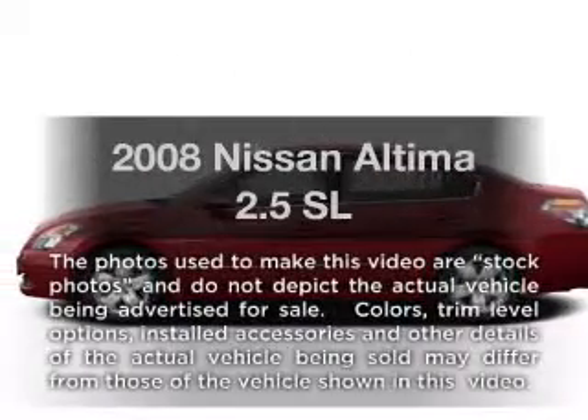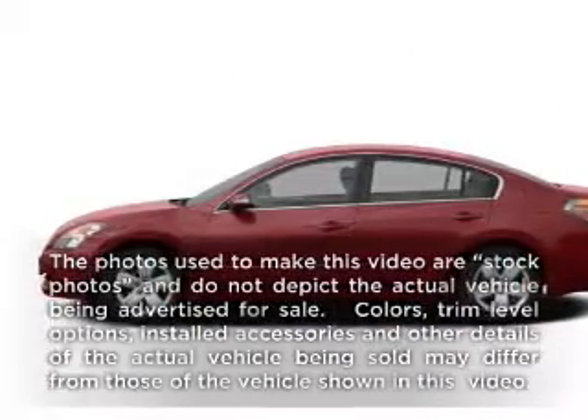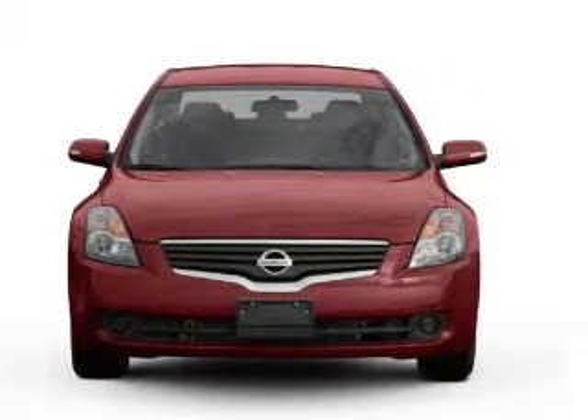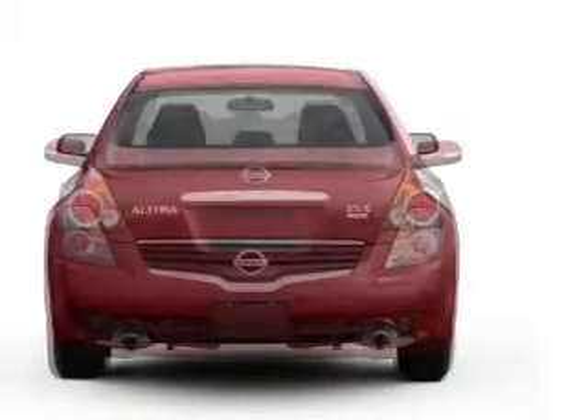Presenting the 2008 Nissan Altima. If you're looking for an automobile with great attributes, look no further. With an efficient four-cylinder engine connected to a smooth-shifting transmission.